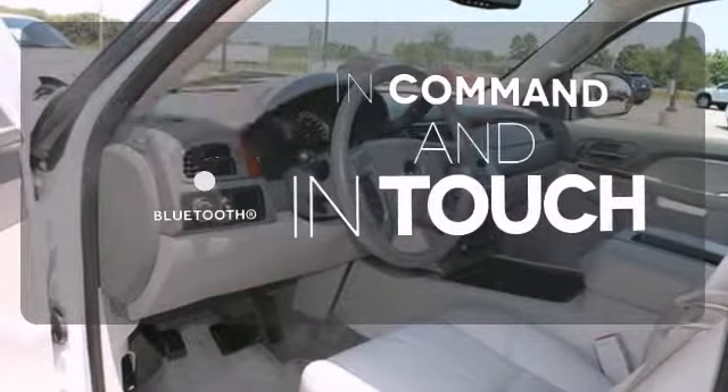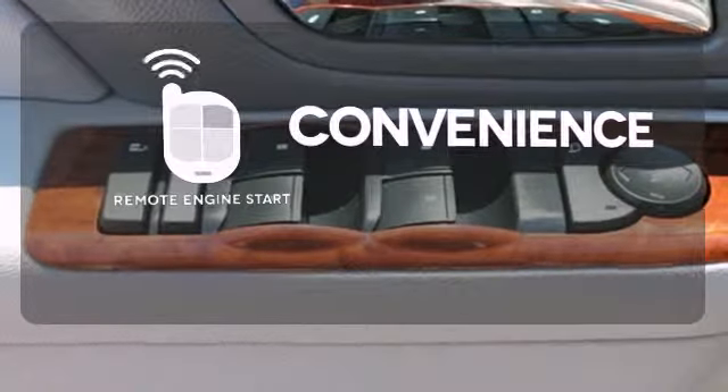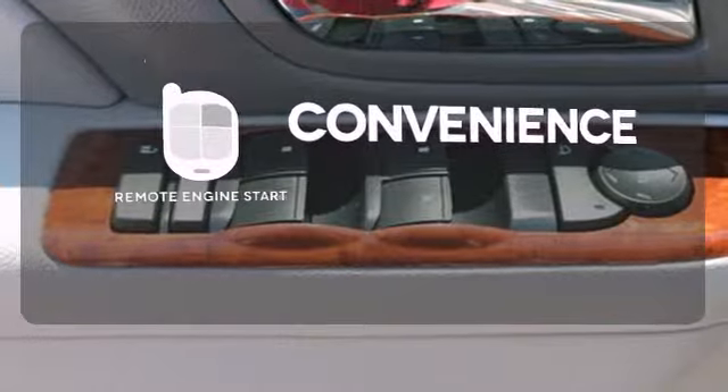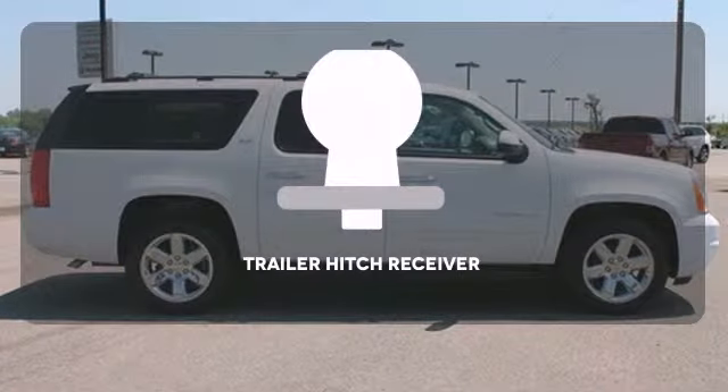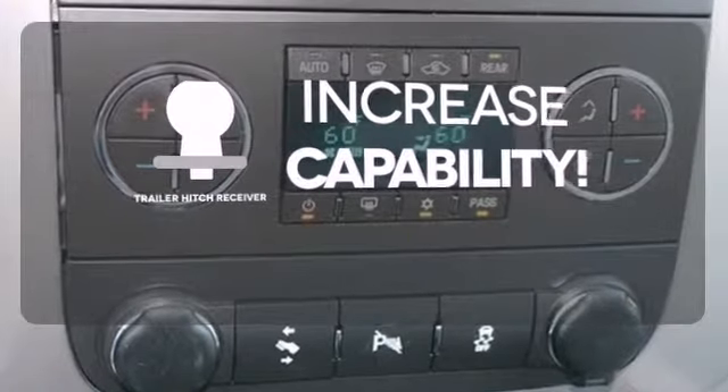Keep your hands on the wheel and eyes on the road with Bluetooth. Enjoy the convenience of starting your vehicle from outside with the remote engine start. You're set to handle any job or haul any of your toys with the trailer hitch receiver.